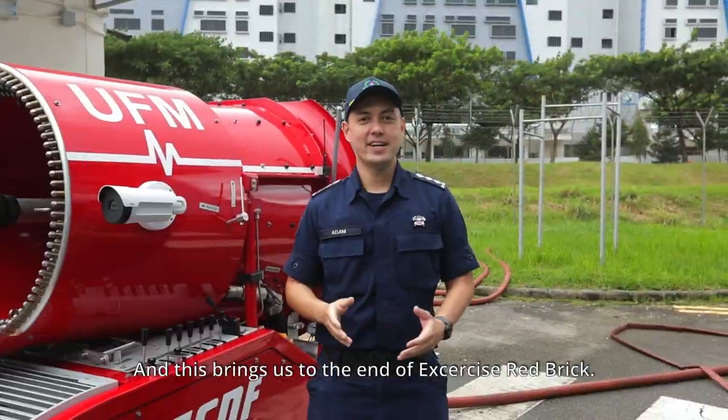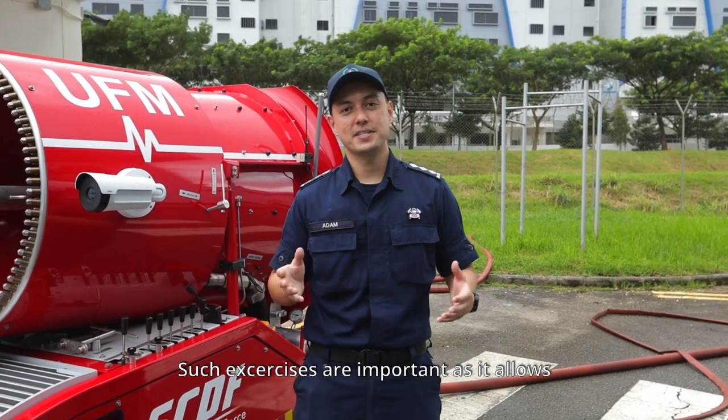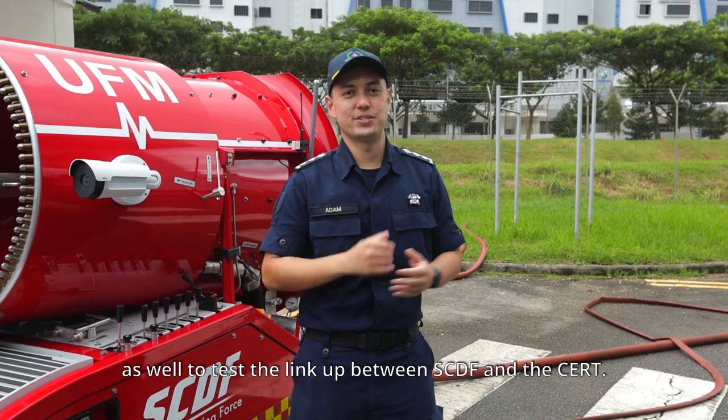And this brings us to the end of Exercise Red Brick. Such exercises are important as they allow SCDF to test and validate its operational plans and response procedures, as well as to test the link-up between SCDF and the CERT.